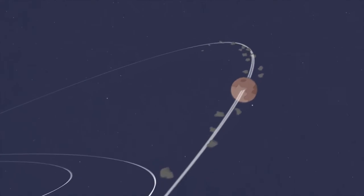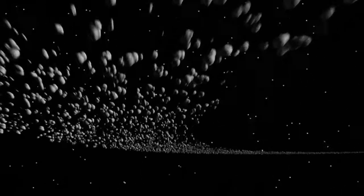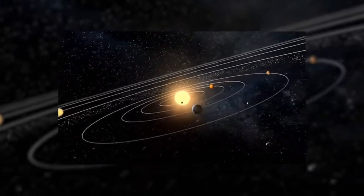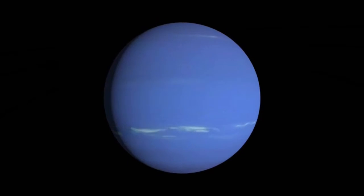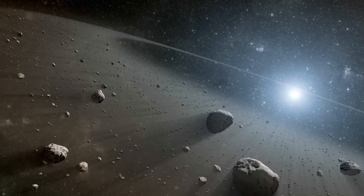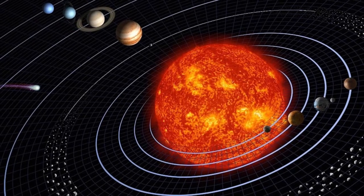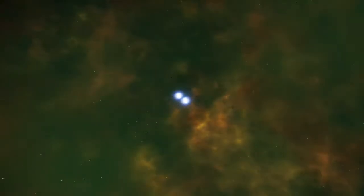The Kuiper Belt — we've talked about our solar system's asteroid belt, an area between Mars and Jupiter occupied by large space debris. Today, let's talk about another region, extending from the orbit of Neptune, located somewhere around 50 astronomical units away from the Sun. The Kuiper Belt is a circumstellar area that goes beyond the known planets, consisting of small to large bodies and space debris that are remnants of the creation of the solar system around 4.6 billion years ago.